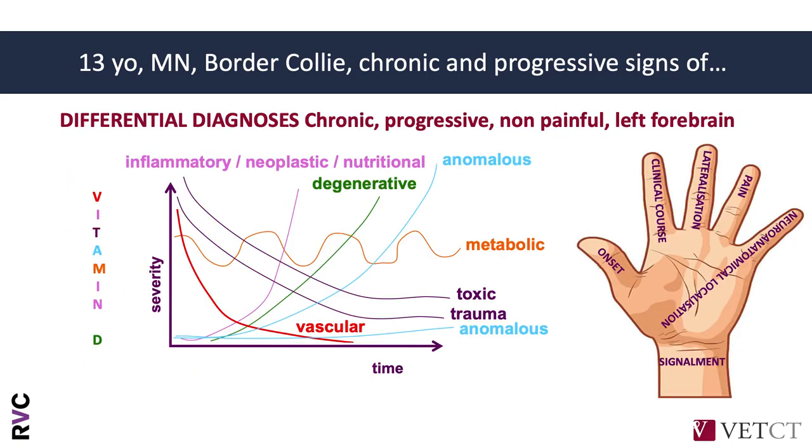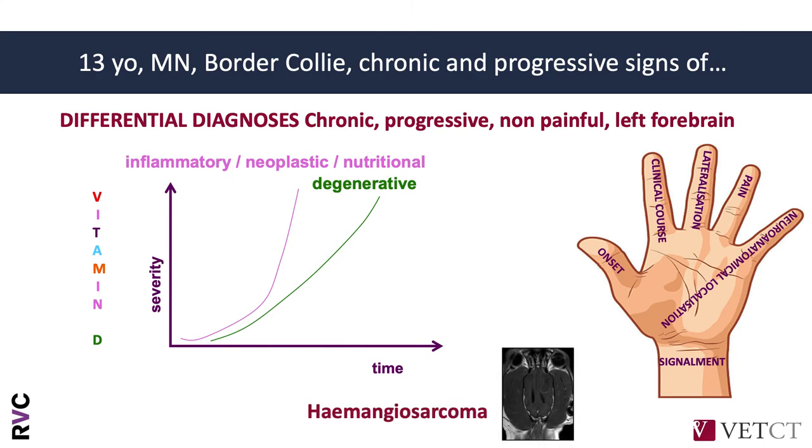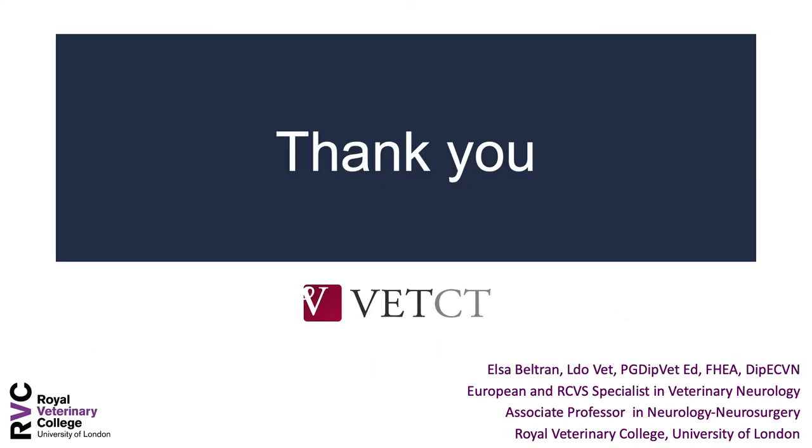When we talk about the differentials, you've already seen the MRI, which was excellently explained by Fraser. Considering the clinical reasoning — chronic, progressive, non-painful, lateralized forebrain — there are a few differentials we can potentially rule out. The most likely are inflammatory and neoplastic. Degenerative being so lateralized is very unlikely, and nutritional being so lateralized is also very unlikely. Unfortunately, the final diagnosis of this dog was an ependymosarcoma and it was euthanized, so we don't have further follow-up. I hope you enjoyed this case in terms of learning to neurolocalize and seeing the great explanation of the MRI images as described by Fraser. Thank you.